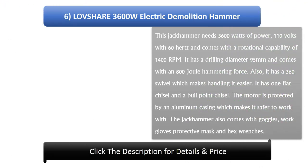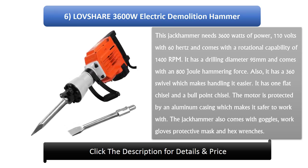Number 6: Lofshare 3600 Watt Electric Demolition Hammer. This jackhammer needs 3600 watts of power, 110 volts with 60 hertz, and comes with a rotational capability of 1400 RPM. It has a drilling diameter of 95 millimeters and an 800 joule hammering force. It has a 360 degree swivel which makes handling easier. It has one flat chisel and one ballpoint chisel. The motor is protected by an aluminium casing. It also comes with goggles, work gloves, a protective mask, and hex wrenches.